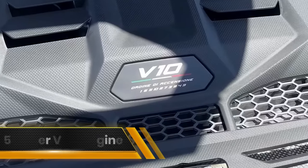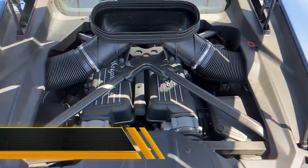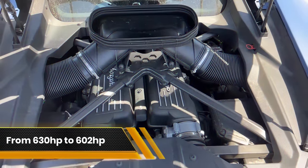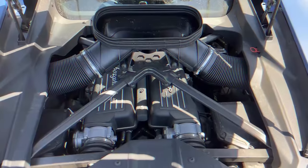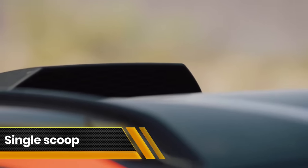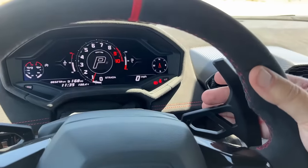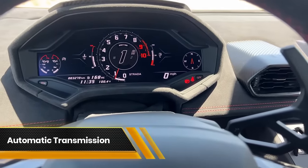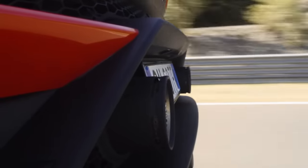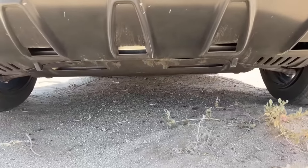Completing the package is a 5.2-liter V10 engine positioned in the middle of the car. However, it has been turned down to 602 horsepower from its original 630 horsepower. This detuning was necessary because Lamborghini needed to seal off the side-mounted air intakes to prevent the ingestion of dirt and dust, replacing them with a single scoop mounted on the roof. The torque output remains consistent at 413 lb-ft, and the power is channeled through a 7-speed dual-clutch automatic transmission to an all-wheel drive system.